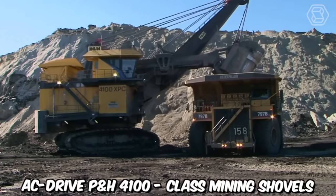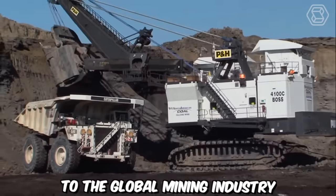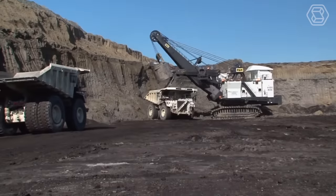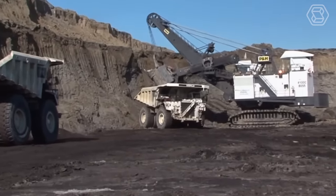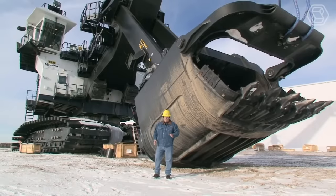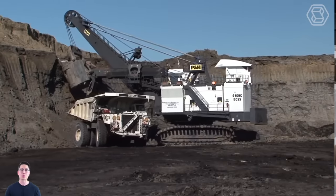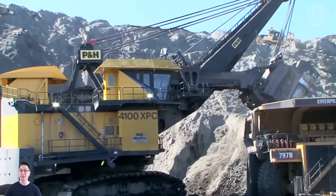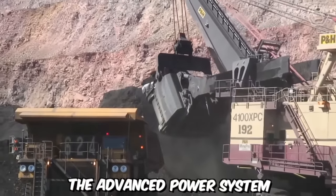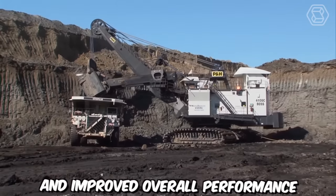The AC-Drive P&H 4100 class mining shovels have emerged as key contributors to the global mining industry, facilitating enhanced productivity, efficiency, and reliability. These shovels utilize an alternating current AC-Drive system, which provides numerous benefits over traditional direct current DC systems. AC-Drive technology offers higher power density, improved control, and greater efficiency, allowing for optimal utilization of energy resources. The advanced power system enables faster cycle times, increased digging capacity, and improved overall performance.